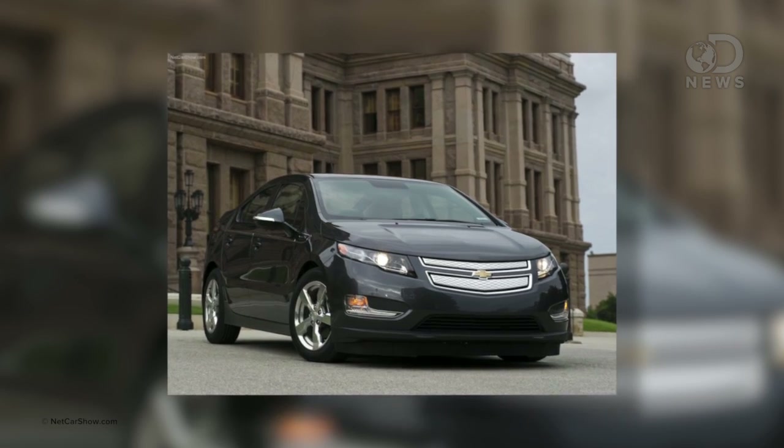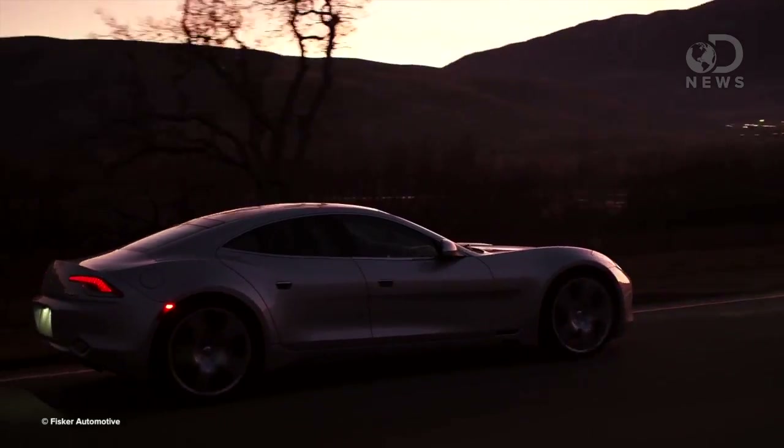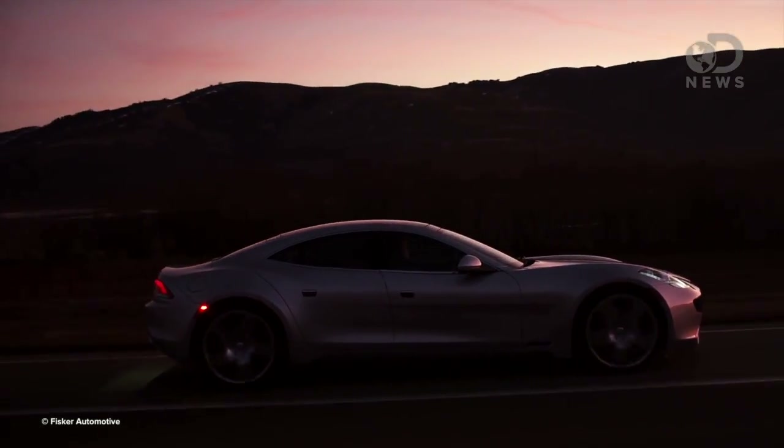My mom has a Volt, which she loves. And the Tesla Roadster — look at it, it's beautiful. All electric vehicles are here for the long haul. But outside of the automobile universe, you don't hear a lot about all-electric vehicles. They do exist, though. I did some hunting, and I found three different ways to move around without using a drop of liquefied fossils.